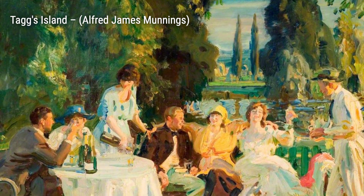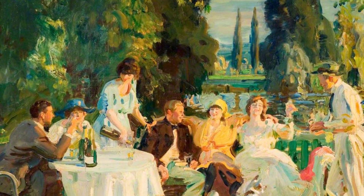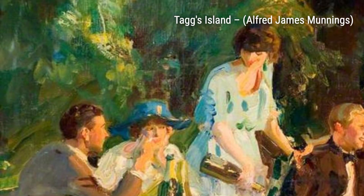In An Exmoor Scene, Munnings takes us back to the breathtaking landscapes of Exmoor. The play of light and shadow creates a sense of depth and atmosphere, making us feel as if we're standing right there.